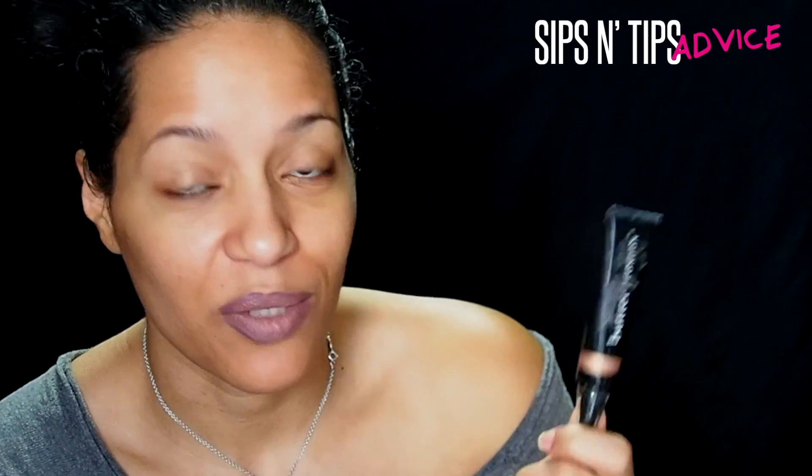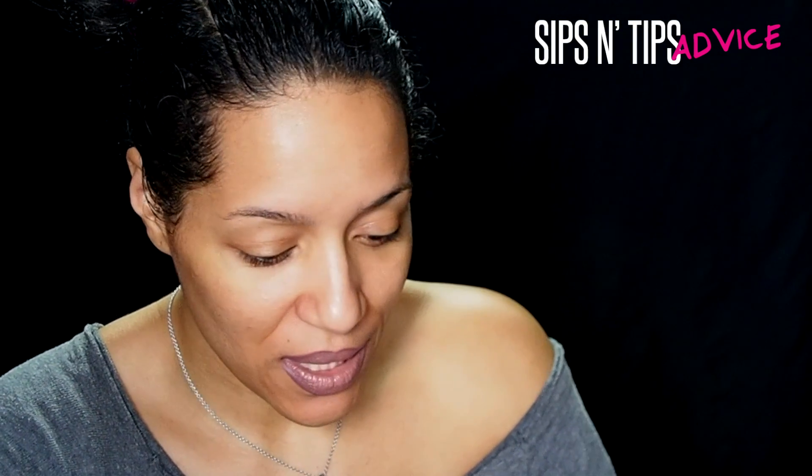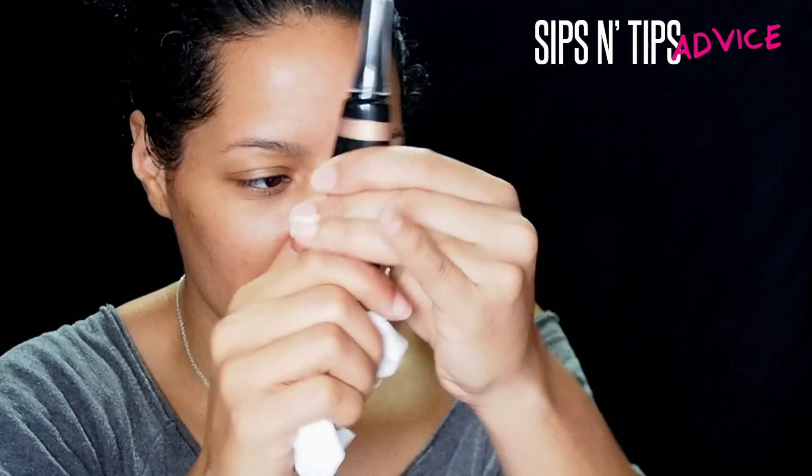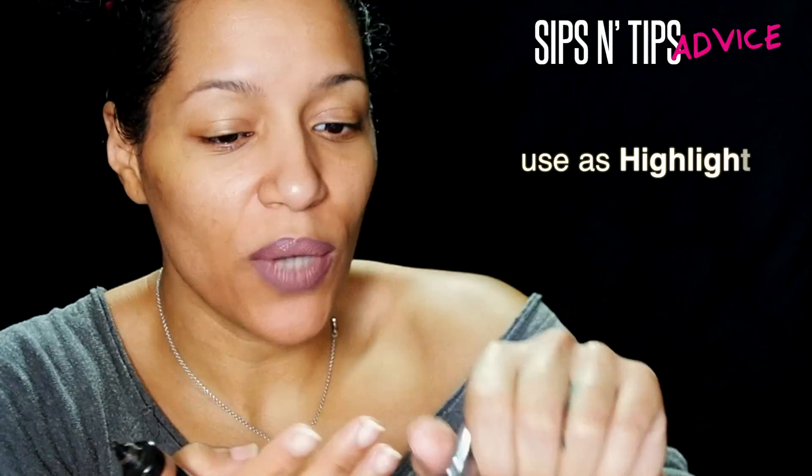I countered at three dollars and they said yes — that frugal person in me was just like yes! So let me squeeze this out so you guys can see what it looks like. You can use this as an eyeshadow or use it as a tint.